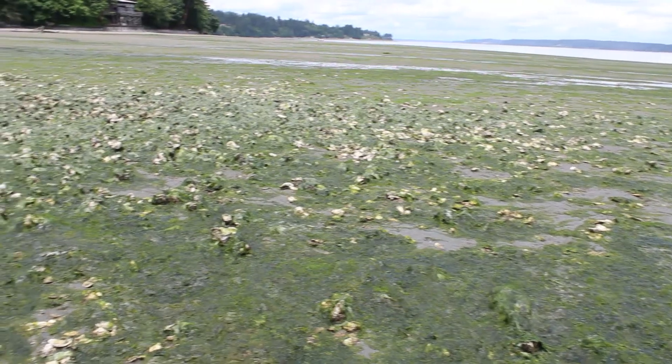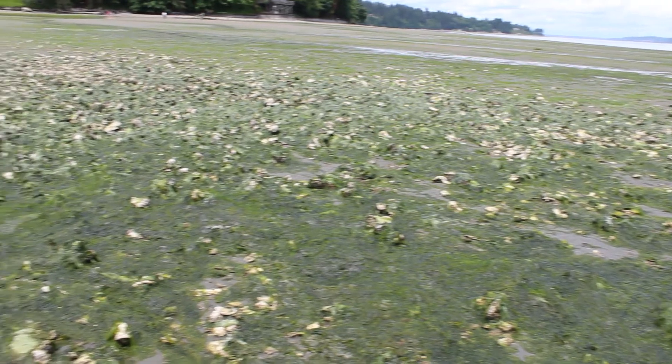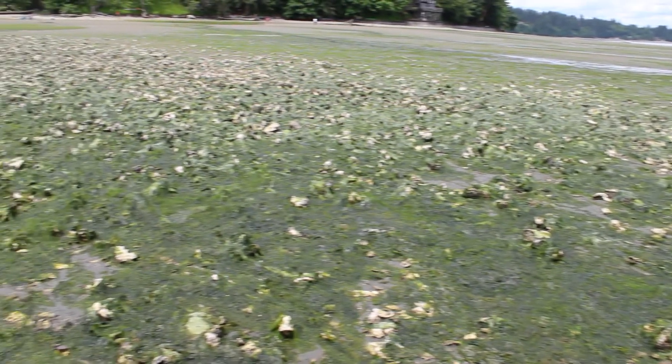As spat, or oyster larvae, the oysters spend three to four weeks drifting as plankton before they find a hard place to settle and continue growing.